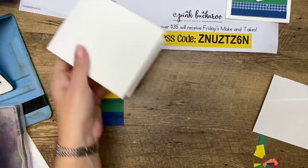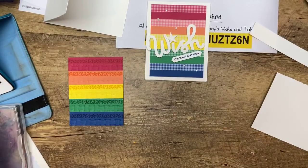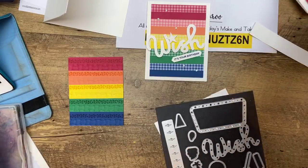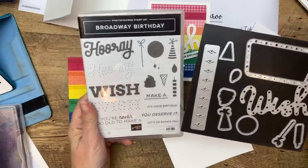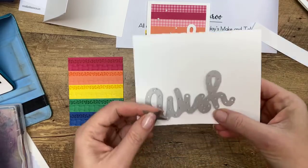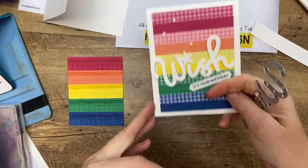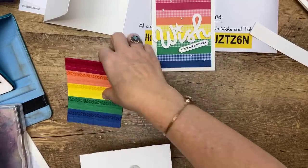For the Wish die — that's from Broadway Lights, which matches the Broadway Birthday stamp set — we're going to use it right here. I didn't want to do that tiny dot on the i because it's very tiny and with dimensionals that would be really hard, so I'm using the small star die for the dot instead.